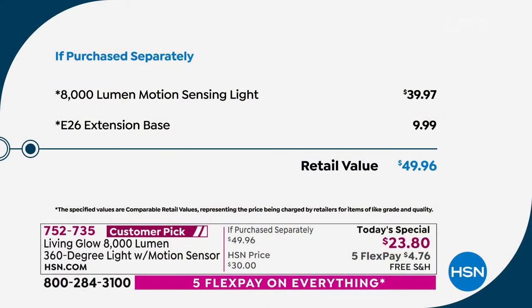Depending on where you're going to screw this in, you can do it absolutely yourself. If you can screw in a light bulb, you're going to get the brightest light. Take a look at our value tonight — typically this motion sensing light is $39.97. We're well below that price at $23.80. We threw in that four-inch extension base so now you get even more clearance.